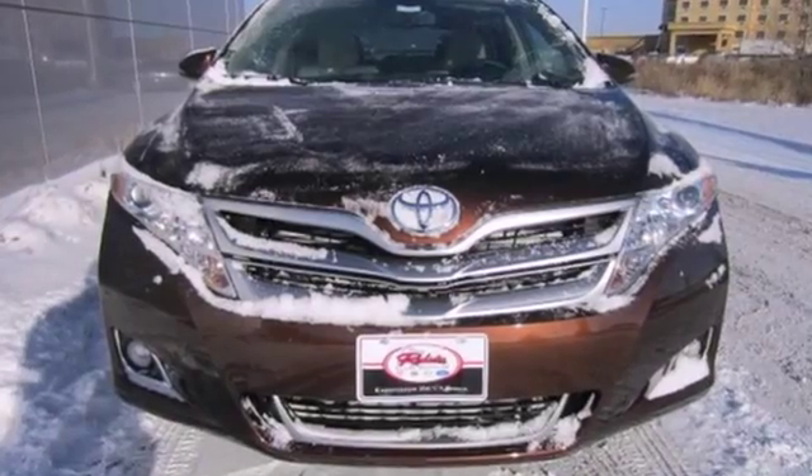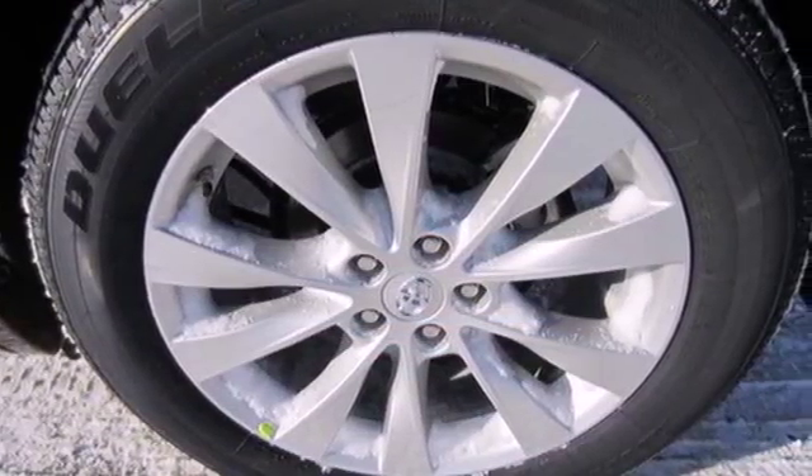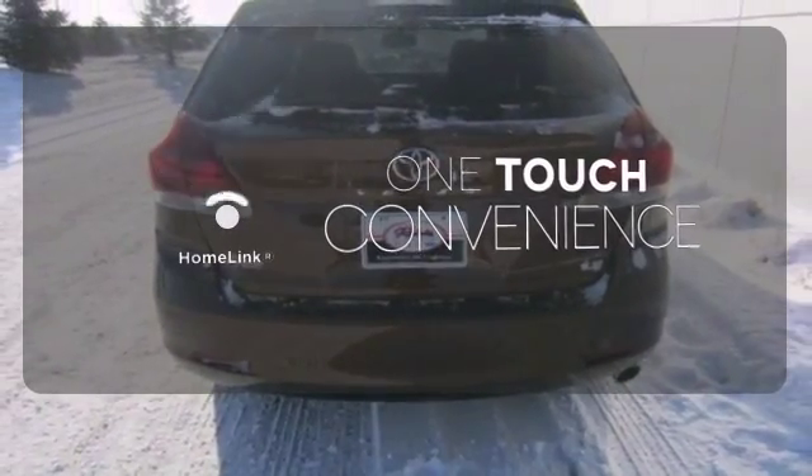This Venza is extremely safe, with the star safety system, fog lights, and heated mirrors. With HomeLink, one touch makes your arrival as welcoming as if you'd never left.